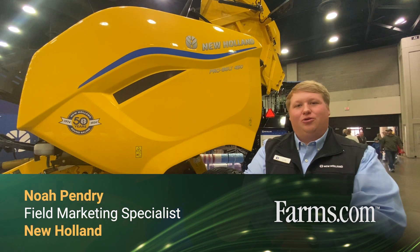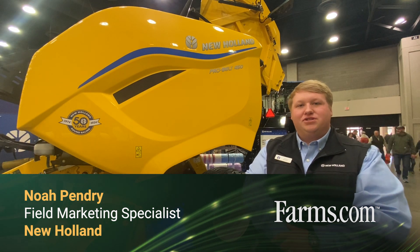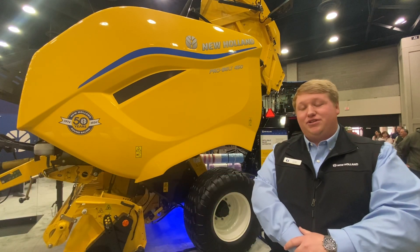Hey, I'm Noah Pinger with New Holland Agriculture. I'm the field marketing specialist for livestock and dairy products covering the southeast region.